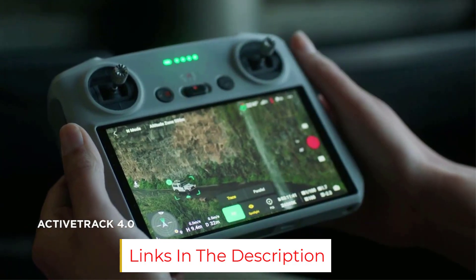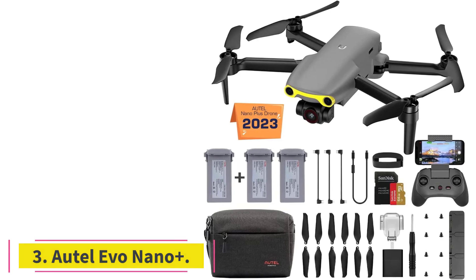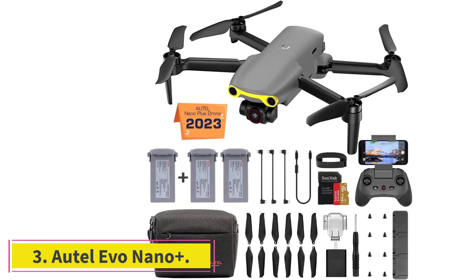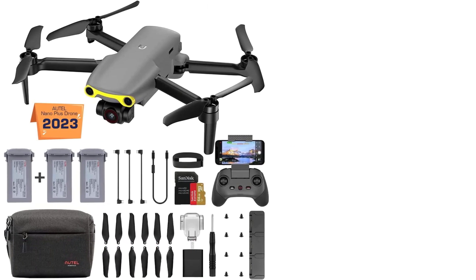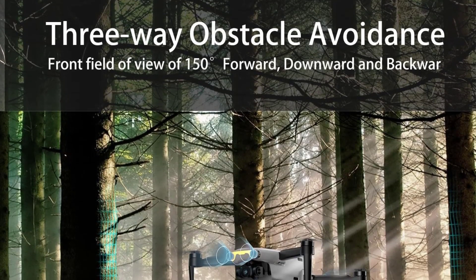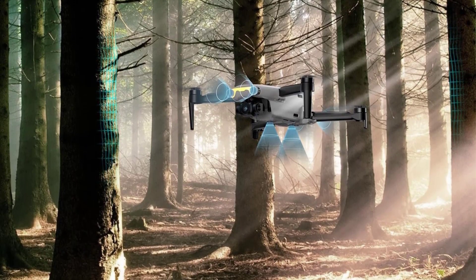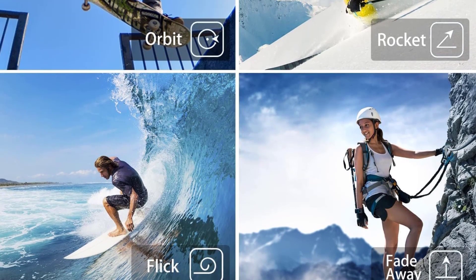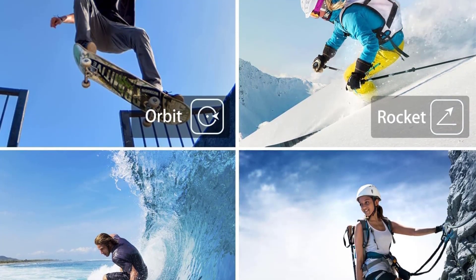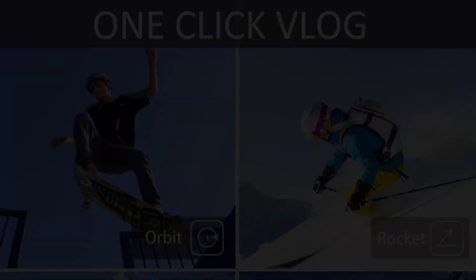At number three: the Autel Evo Nano Plus. Like in other sectors of the market, Autel has a serious rival to DJI's compact drone. It features a 1/1.28-inch sensor that packs in a camera resolution of 50MP. Despite that, its low light capabilities are well regarded. You can shoot video at 4K 30p — a slight reduction compared to the 4K 60p of the DJI Mini 3 Pro.